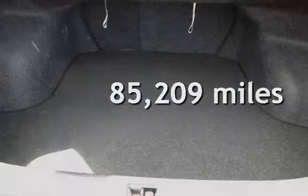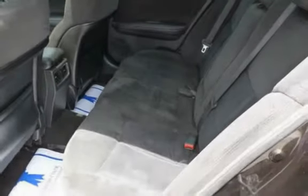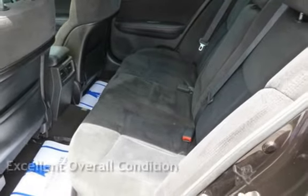This Nissan has less than 86,000 miles on the odometer. This vehicle is in excellent overall condition.